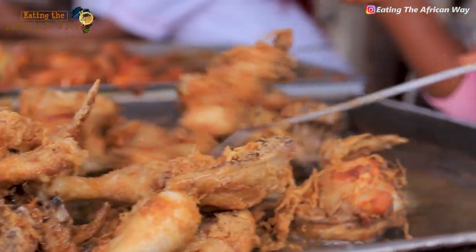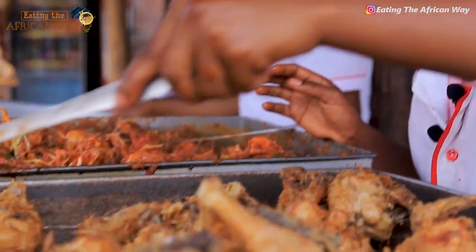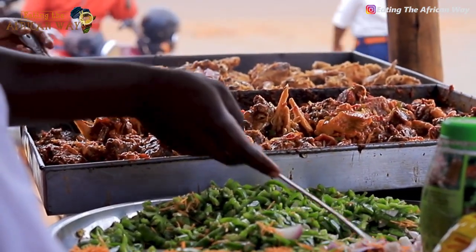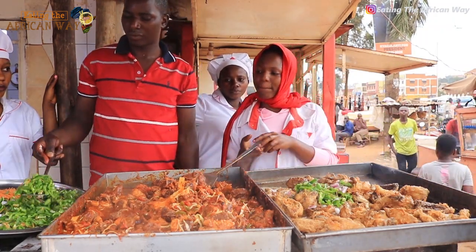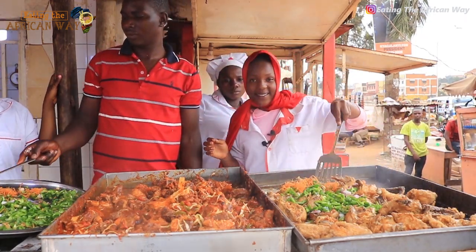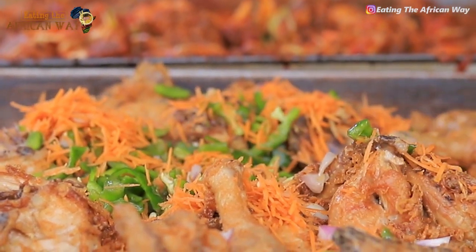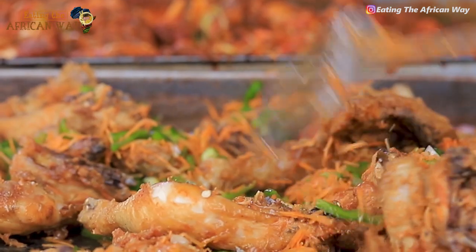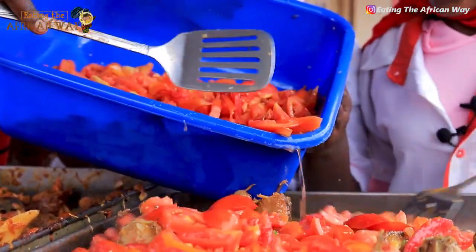Now we are putting our onions first, then green pepper, then we are putting carrots. We have to fry our spices. Now we are putting tomatoes.